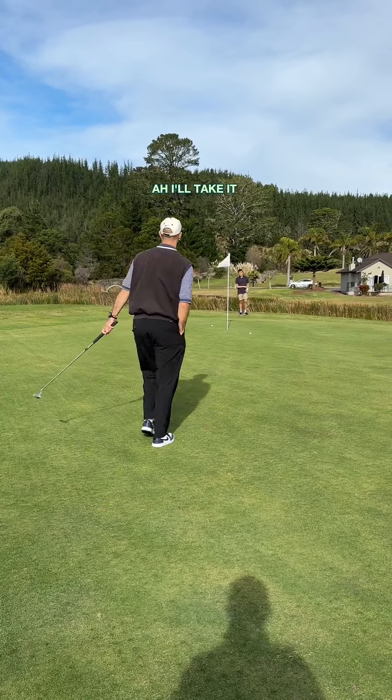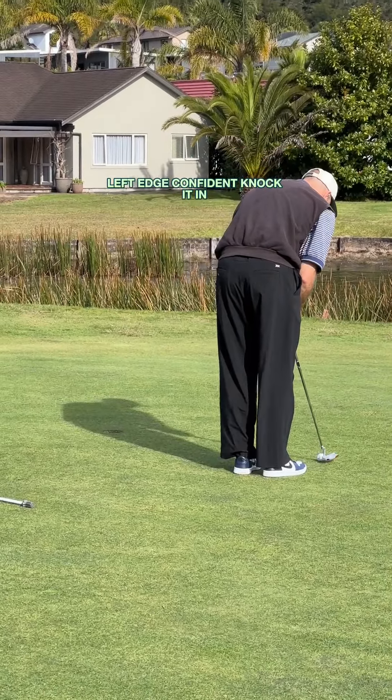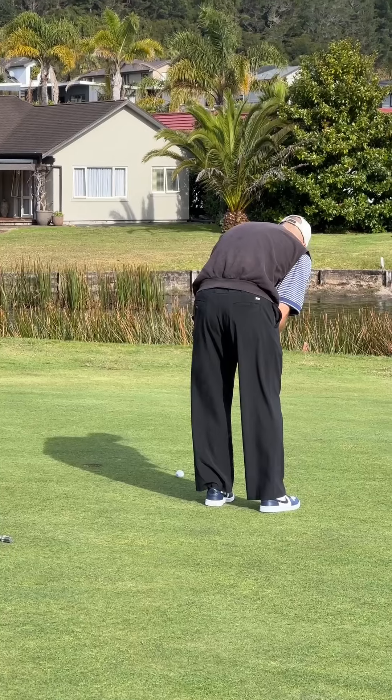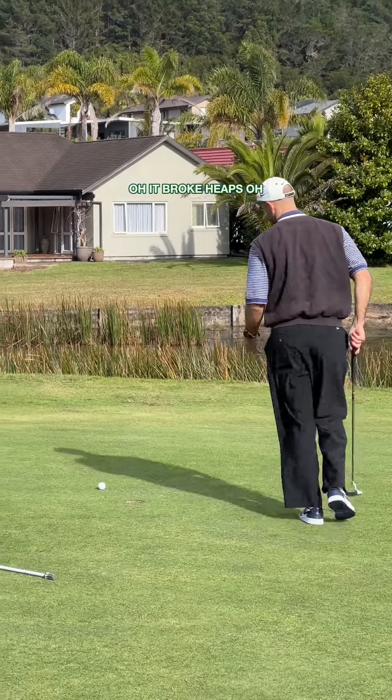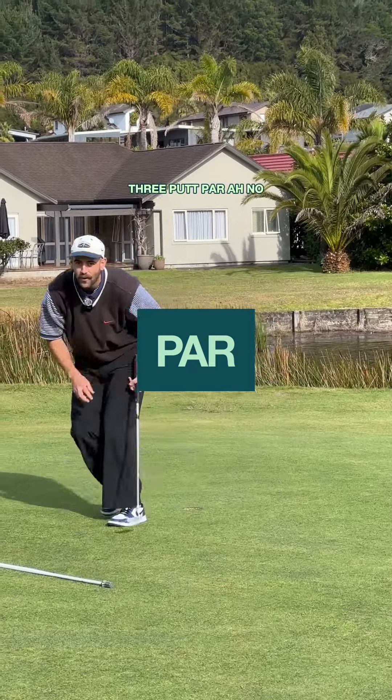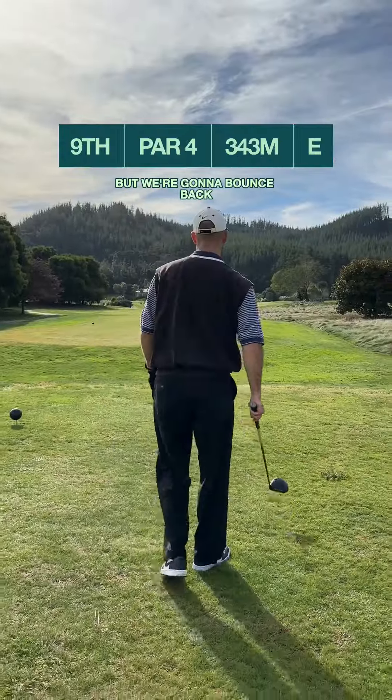Left edge, confident, knock it in. Oh it broke — three putt par. Disappointing three putt there but we're going to bounce back.